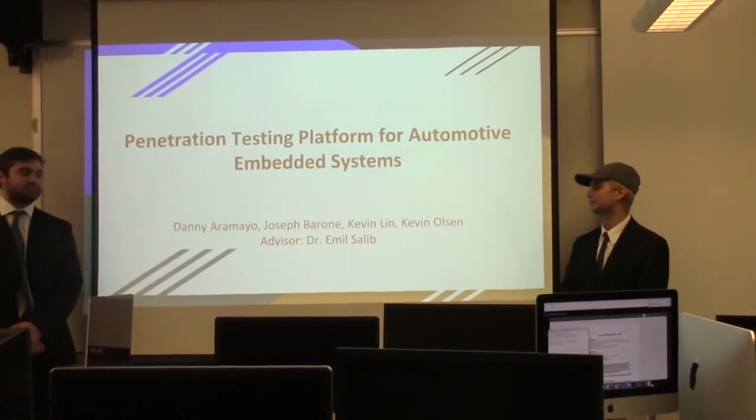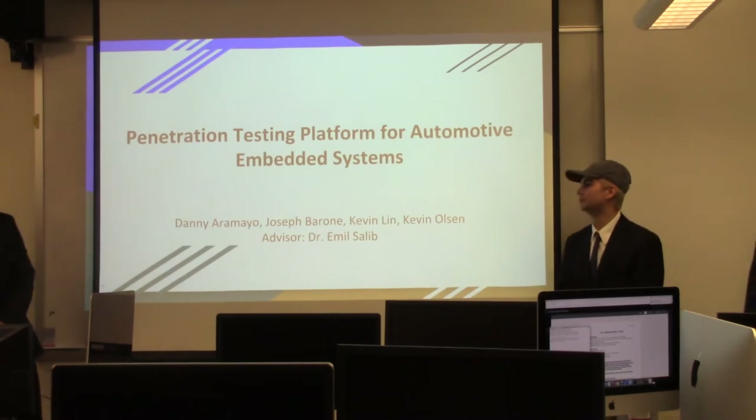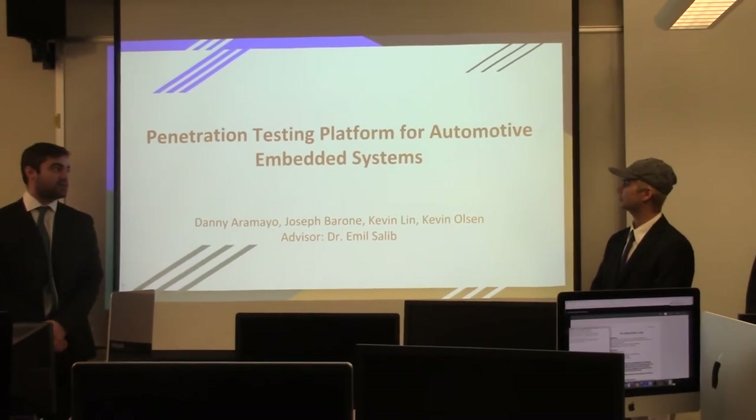I'm Danny Arameo, I'm Amin Salib, and I'm their advisor. Thanks for coming out everyone. This is our presentation: Penetration Testing Platform for Automotive Invented Systems.